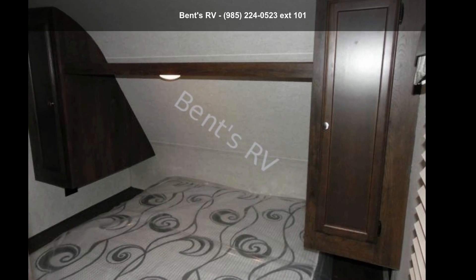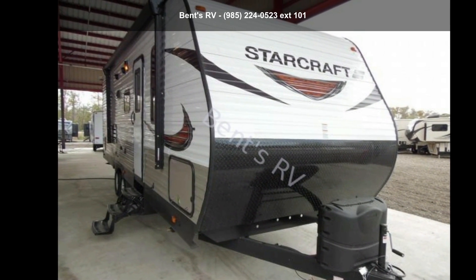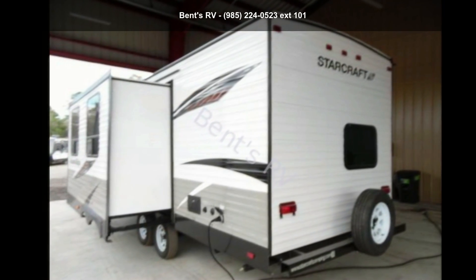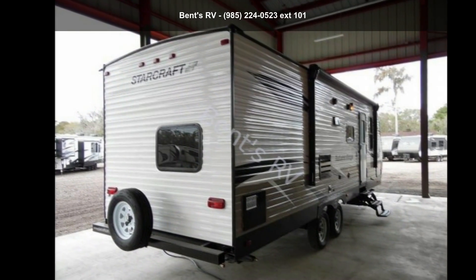Begin an adventure with the StarCraft 2018 Autumn Ridge Outfitter 26BHS. If you are looking for an RV with quality construction and ease of towing, this may be the one. Perfect for vacationing, adventuring, or just relaxing, this travel trailer awaits you.